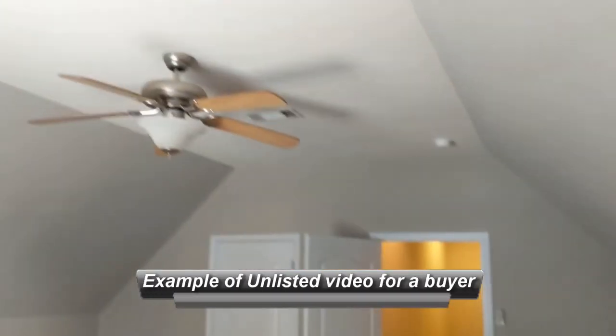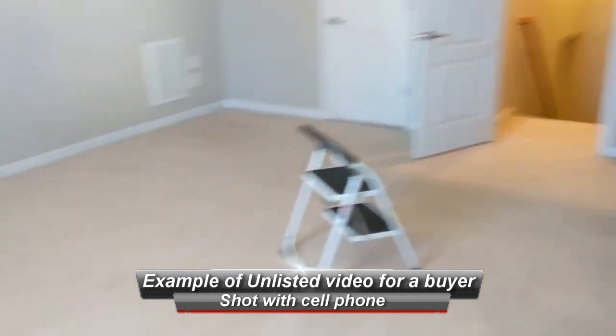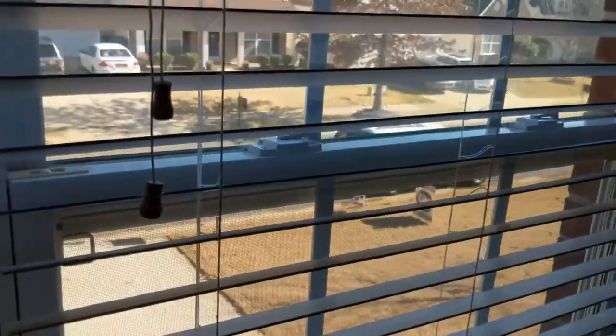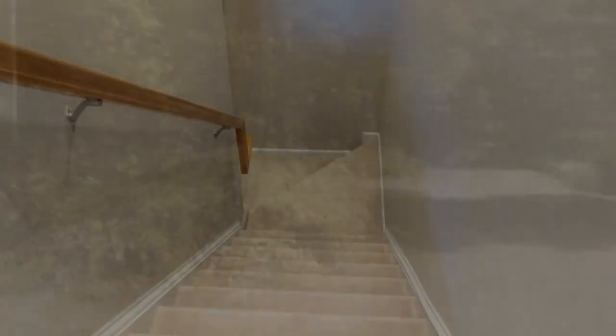We're now up in the bonus room — I hit the stop button instead of the pause button, so it is a separate video. As you can tell, it's on the street side. I'm going to go back out to the front and get a picture of the pool area — it's not very far from here, it's easily walkable distance.